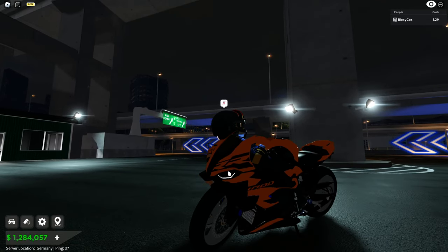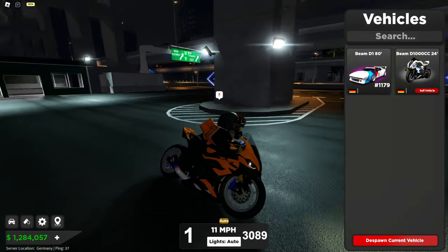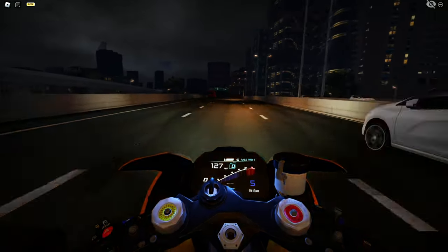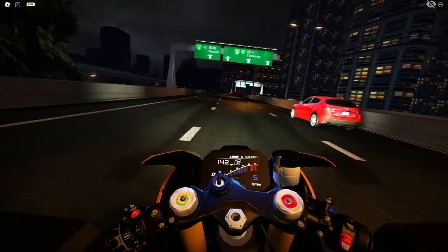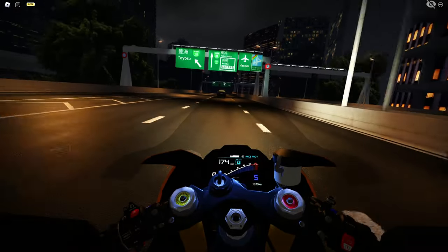This is a BMW — I'm not sure which model, I'm not great with bikes — but it's a BMW and it looks very cool. Let's just send it! It sounds so good and it's really fast too. Oh my god, so loud!